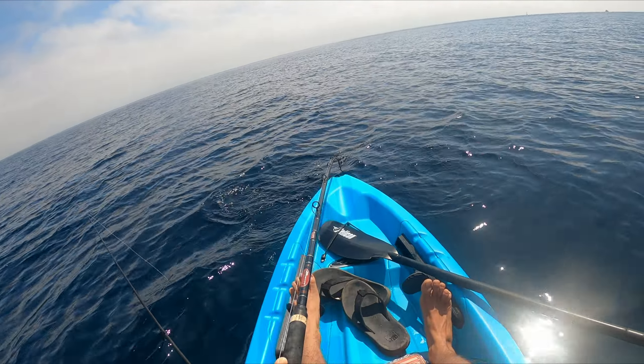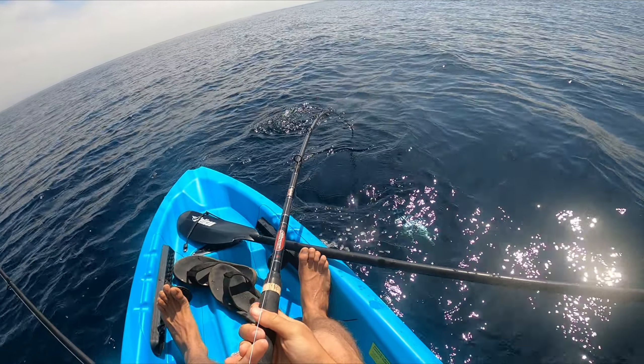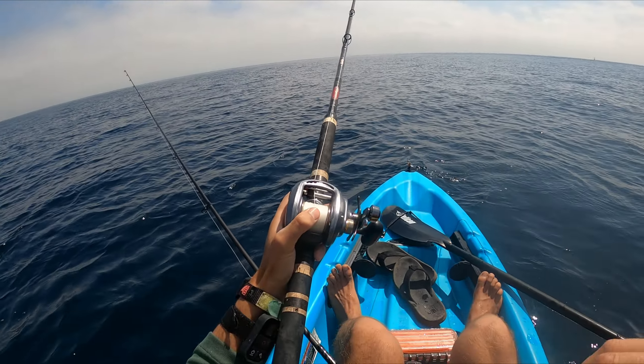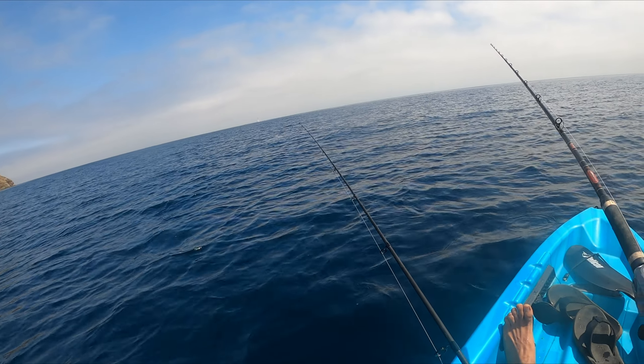What we got? What we got on the chunk bait? Bonita! Glad to see a change of pace. Oh, it just came off. That's sick and I keep my bait. That was a wild ride — bonita are awesome little mini tuna.